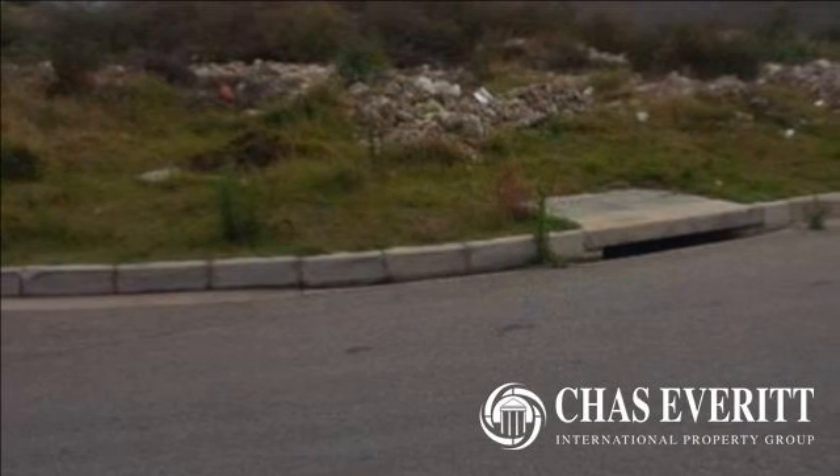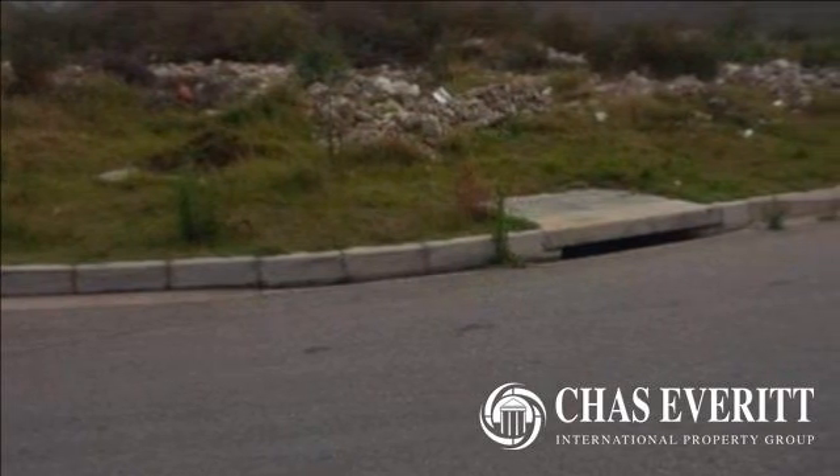Welcome to this vacant land for sale in Blue Waiter Bay, Port Elizabeth, Eastern Cape, South Africa for 280,000 rand.